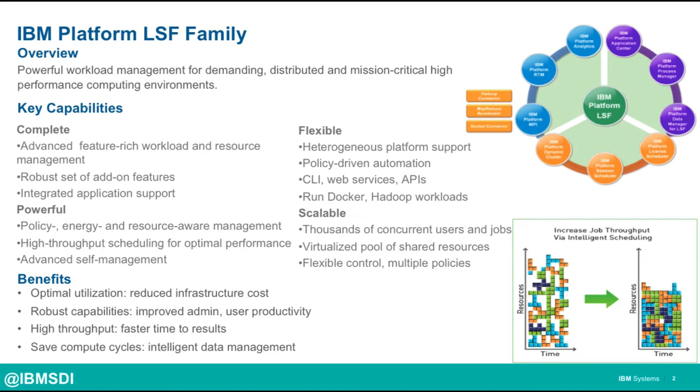The secondary area is around operational efficiency. As HPC environments grow in size and complexity and you have new technology like accelerators being introduced, we have add-ons that give you great insight into how the environments are being used. This is important for admins to have oversight of how things are performing in the environment, if there are bottlenecks, and also for future planning purposes.